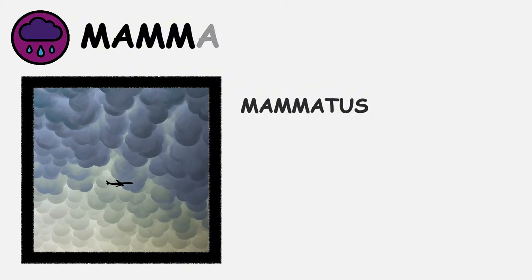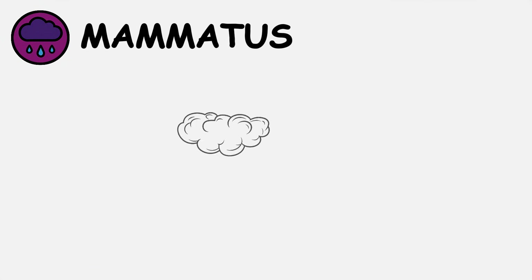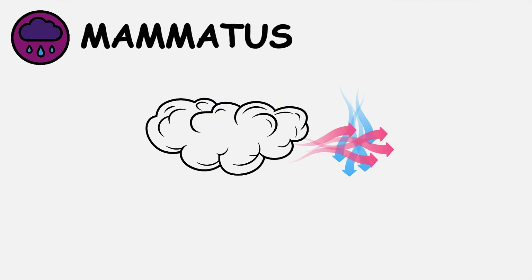Mammatus — the rarest atmospheric phenomenon. Mammatus clouds hang downward from cloud bases like inverted bubbles or udders, created when dense, cold air sinks through lighter, warmer air below.